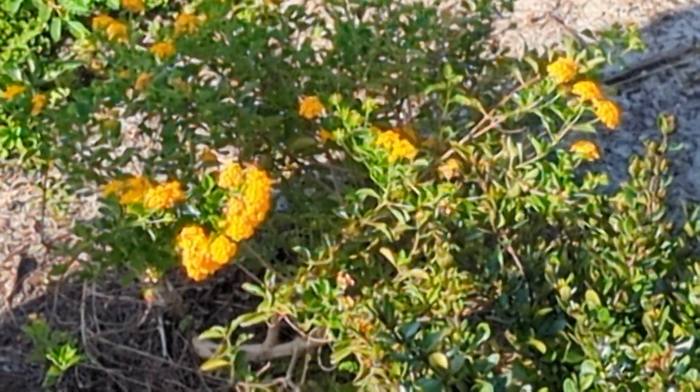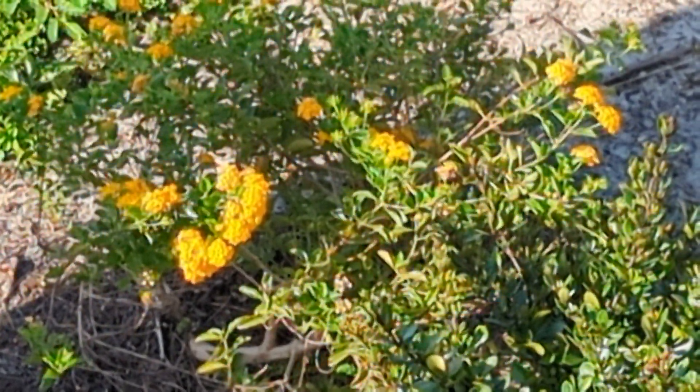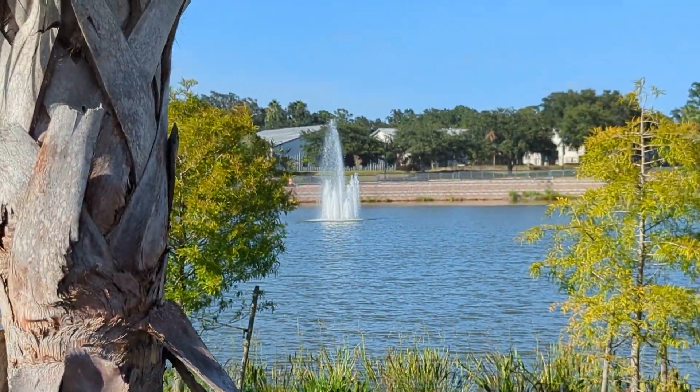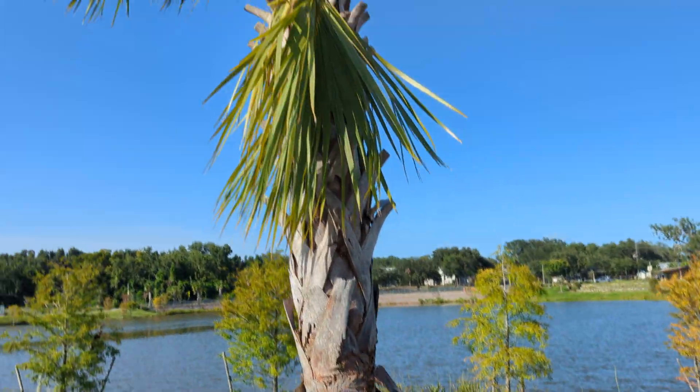Good afternoon everybody, this is Care March. It's 5:30 p.m. I've never seen these yellow flowers before. Brandon the parrot is in the bird pack and we're at Solary Park.